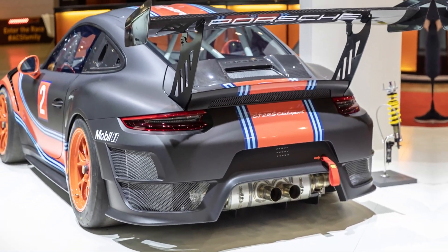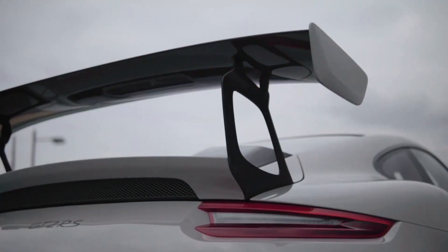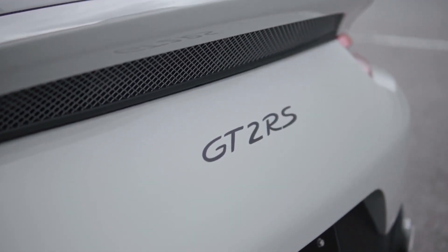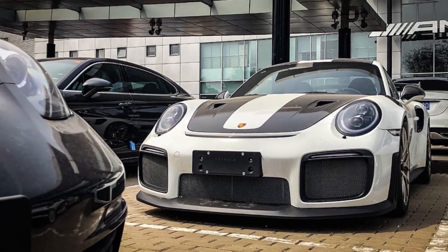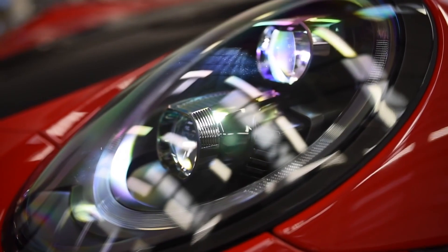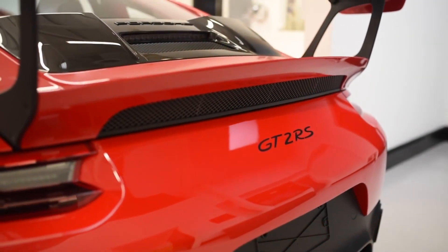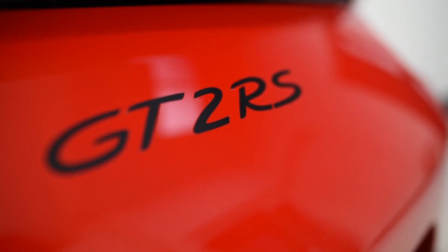Interior design: a sporty and driver-oriented design dominates the interior. Quality materials combine racing feel and luxury. Features such as special sports seats, steering wheel and digital instrument cluster are available. The Porsche 911 GT2 RS is a special model usually produced in limited numbers, making it rare and with high collectible value.